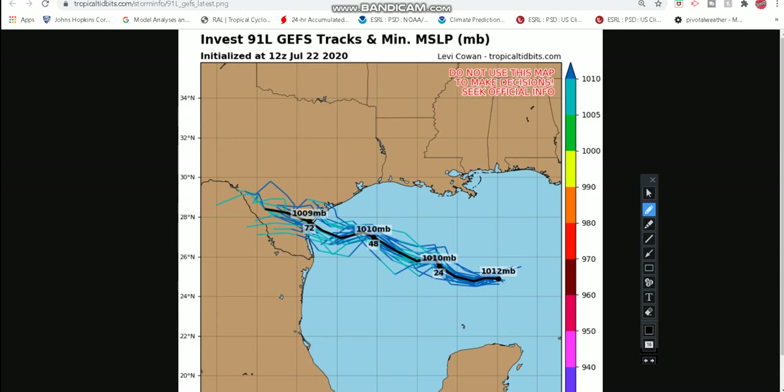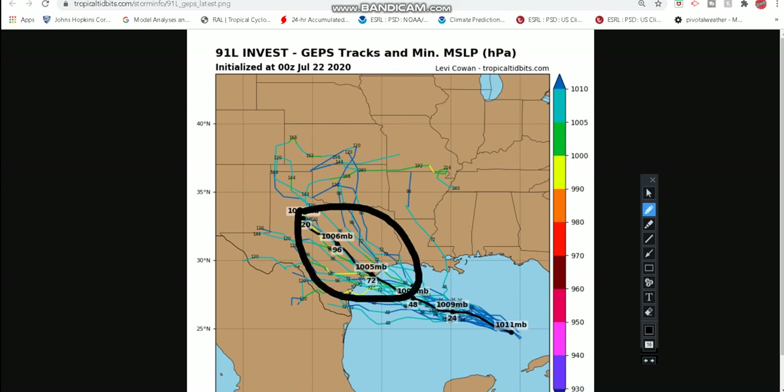Looking at the tracks for Invest 91L, it's like a zigzag — it goes up, down, then up and down. So it's going to be taking its time, spending more time in a conducive environment. When it zigzags like this and spends more time in those more conducive development conditions, the system could develop further. This could make landfall as a tropical storm, potentially a weak tropical storm, according to the GEFS tracks. According to the GEPS tracks, this could be a strong tropical storm, if not close to a hurricane. But I don't think it'll be quite a hurricane as of now — I think it definitely could become a strong tropical storm.